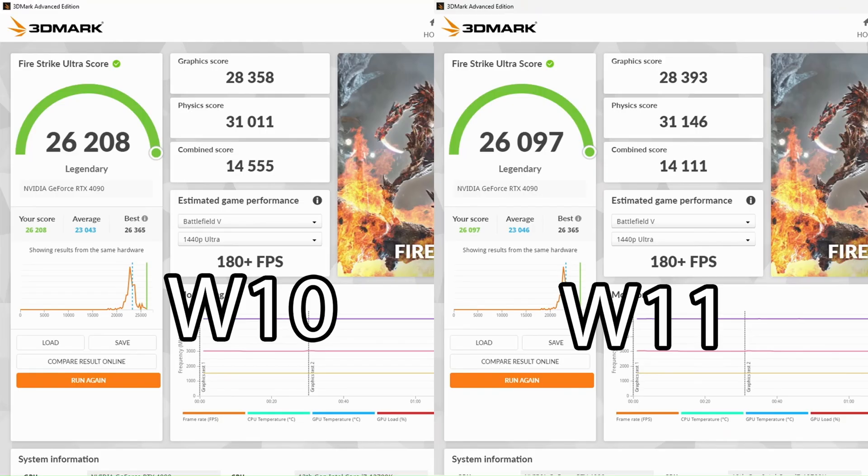For Firestrike Ultra, a 4K DX11 GPU-bound benchmark, the graphics score is basically the same — about 40 points difference at 28,000, which is negligible. The physics score is slightly higher on Windows 11 by just over 100 points, but the combined score is actually higher on Windows 10. The final scores of 26,208 versus 26,097 are so close I'm calling this a tie.